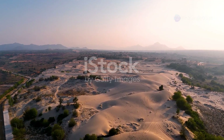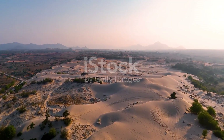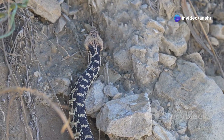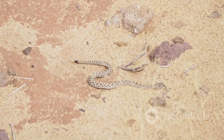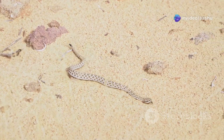The desert landscape, with its muted palette of browns, tans and yellows, provides the perfect backdrop for camouflage. Desert snakes have evolved an array of colors and patterns that blend seamlessly with their surroundings, making them masters of disguise. Their scales, often mimicking the texture and color of sand or rocks, render them nearly invisible to the untrained eye.